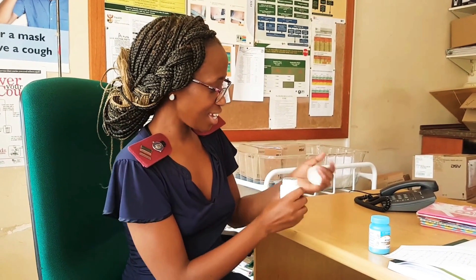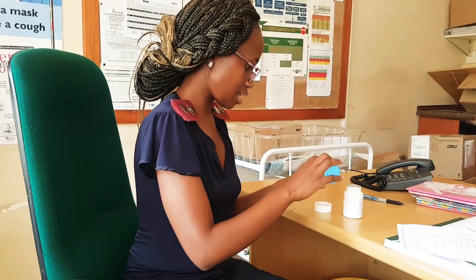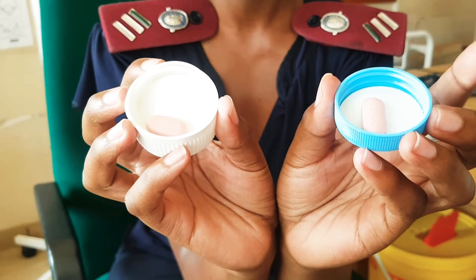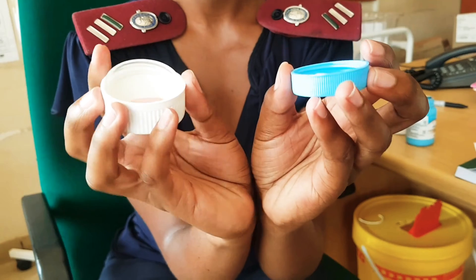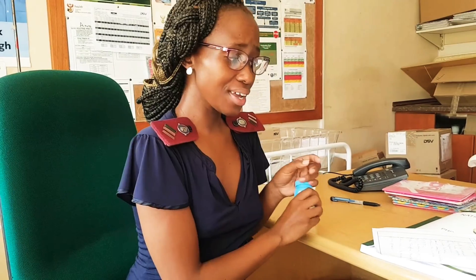Number three: it's easier to take. Let me show you — do you see how small dolutegravir is compared to efavirenz? I'll refer to the single drug components since the other ingredients are the same. This one is smaller and this one is a bit bigger. The small dose of dolutegravir is 50mg, and a smaller dose means the tablet becomes smaller as well.